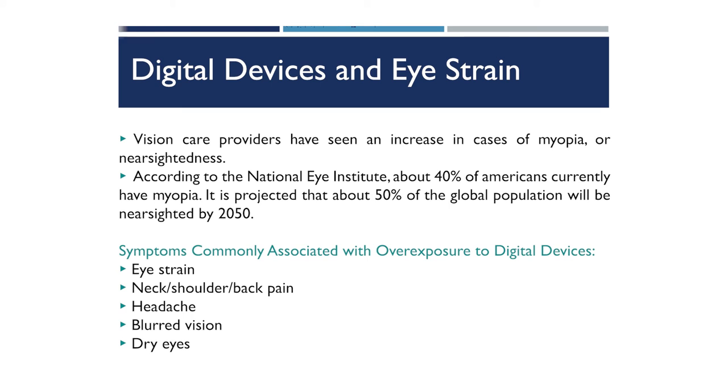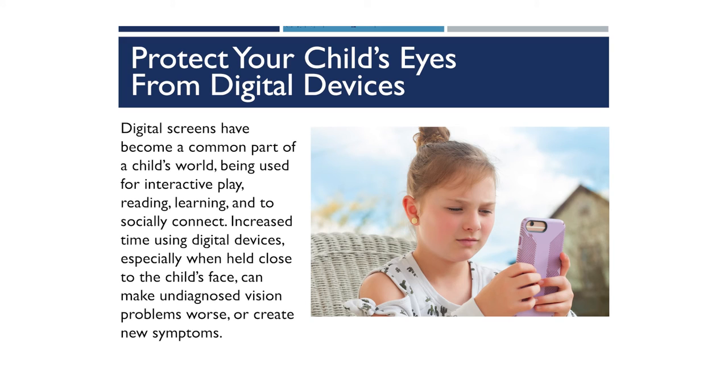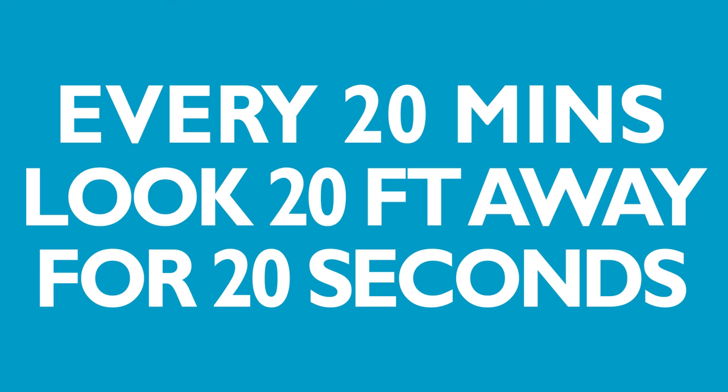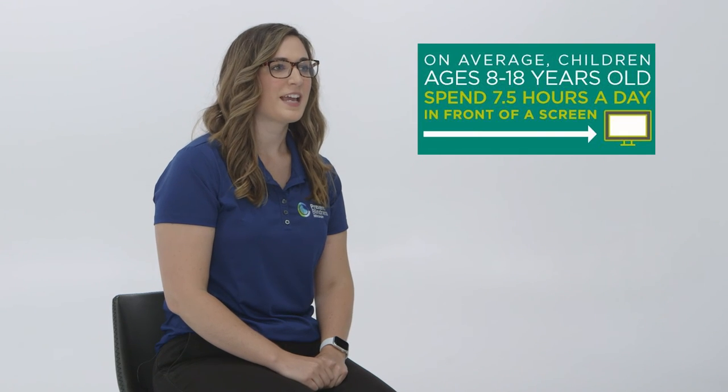Symptoms of overexposure to digital device use include eye strain, back and shoulder pain, blurred vision, dry eyes, and headaches. Digital screens have become a common part of a child's world, used for interactive play, reading, learning, and social connection. Increased time using these digital devices, especially when held close to the child's face, can make undiagnosed vision problems worse or create new symptoms. We encourage children to take breaks and follow the 20-20-20 rule: every 20 minutes, look 20 feet away for 20 seconds. On average, children ages 8 to 18 spend about seven and a half hours a day in front of a screen.